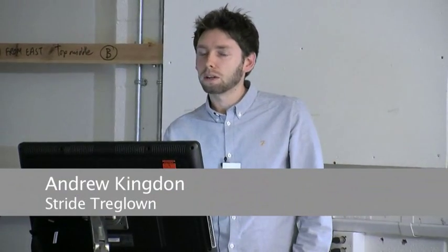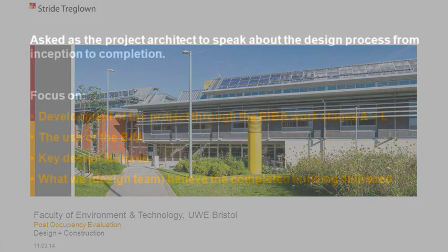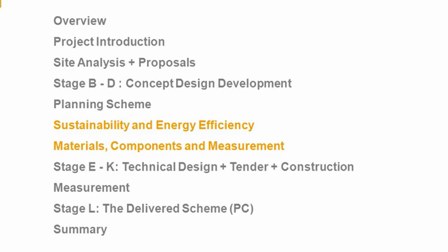Thanks, Liz. I was architect at Straderglowen and project architect on Phase 2 of the R-Block. Liz has asked me today to speak about the project from the design and construction points of view. I'm going to focus on the development of the project through the RIBA work stages, the use of BIM, key design features, and what the design team thought the project delivered. I'll run through the presentation in the order of the RIBA work stages, focusing on the sustainable elements of the building, and give a summary at the end.